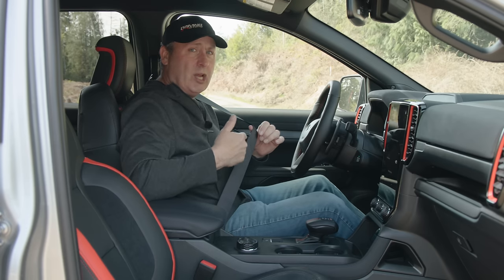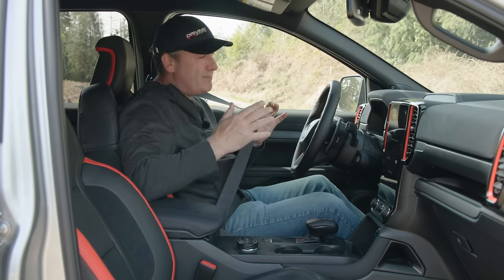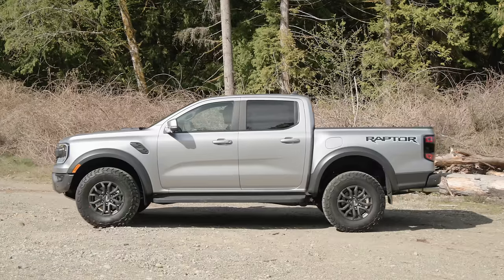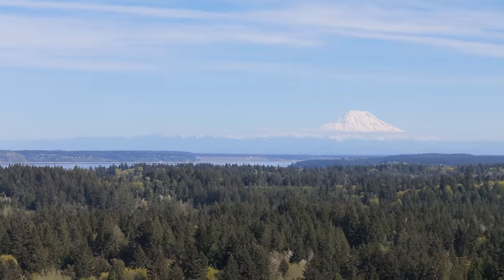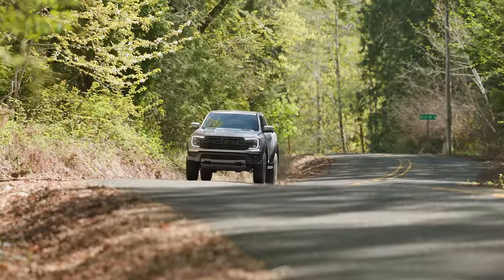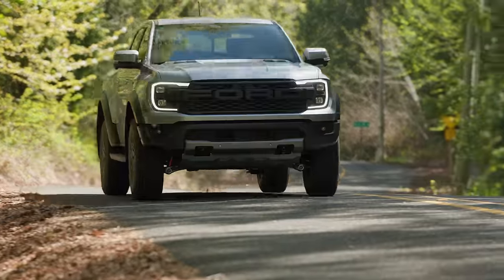I'm kind of glad they at least didn't go with orange seat belts — that would have been a bit much. So here we are finally driving my brand new 2024 Ford Ranger Raptor and I am stoked.